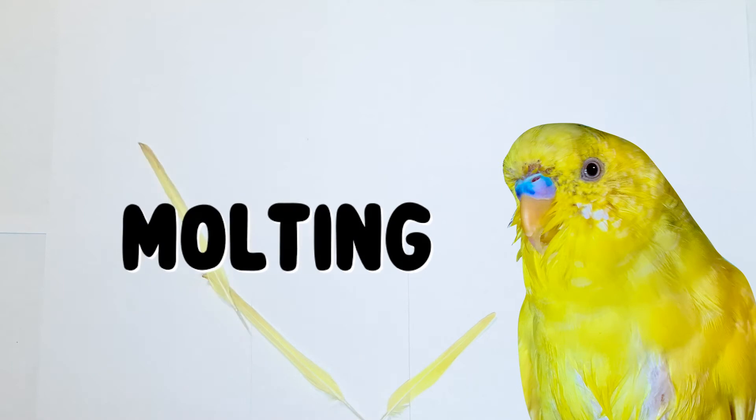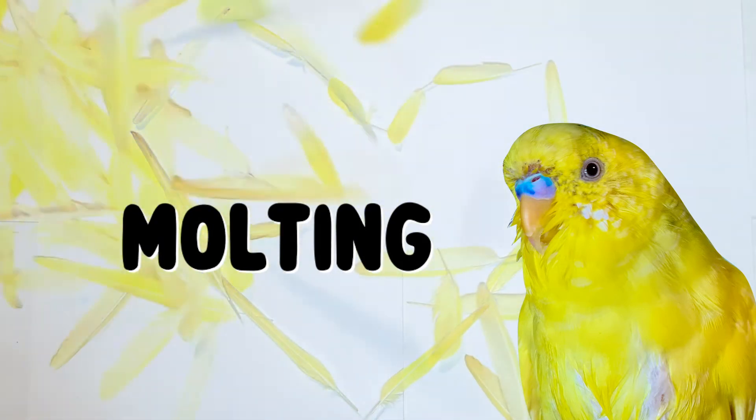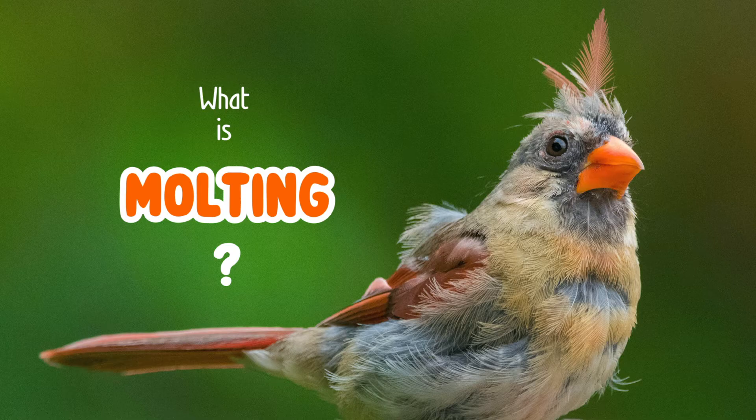Hey! In this video, I'm going to answer the most popular questions about molting in birds. Let's get down to it. So, what is molting?